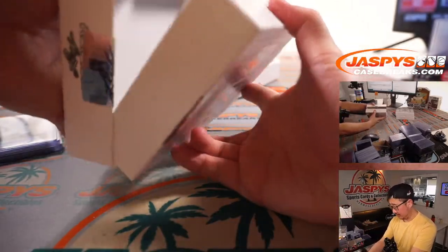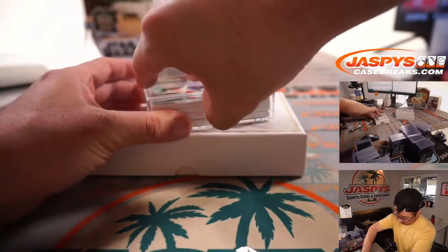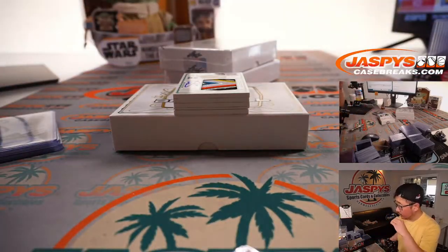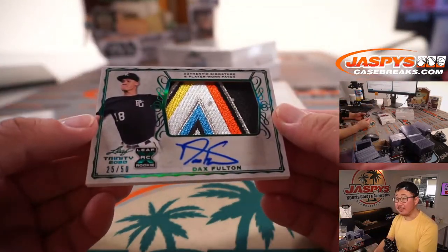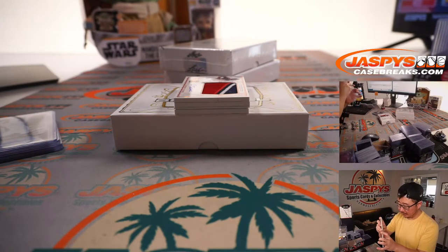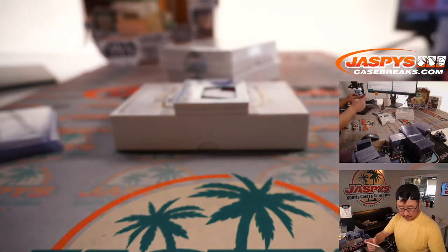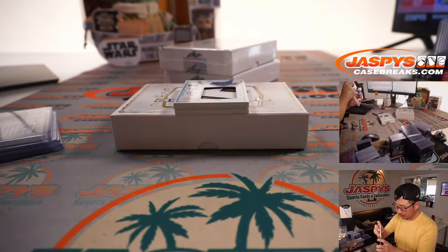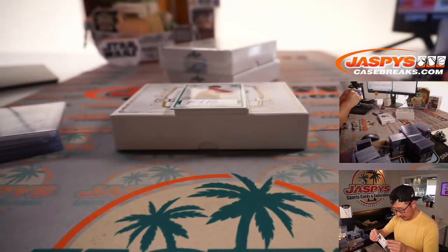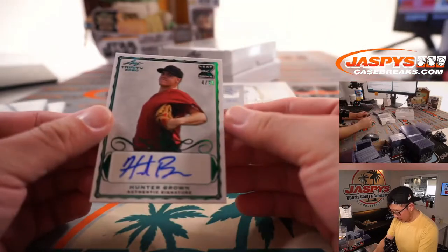Next box. Alright, we got Dax Fulton, 25 out of 50. Some nice pop of color there in the Marlins uni. We got Carson Tucker. We got a Bryce Jarvis to 75, 62 out of 75. 4 out of 25, Hunter Brown.